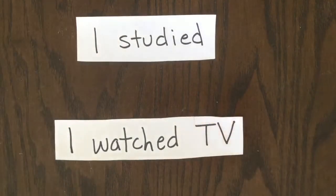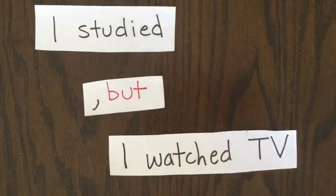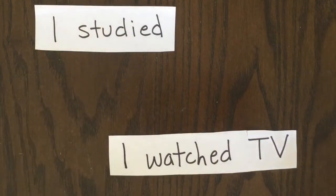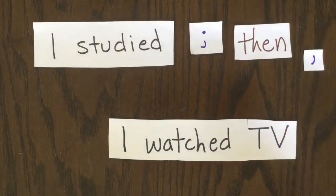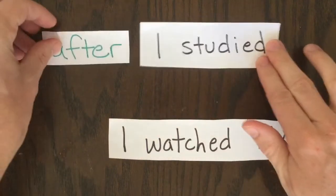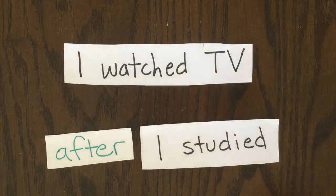Okay, let's review by looking at two different clauses: 'I studied' and 'I watched TV.' What are three ways we can connect these clauses? One way is through a conjunction like AND, BUT, or SO — AND is probably best here. A second way is through a semicolon, and optionally, if you wanted to add an adverb after the semicolon, you could do it that way. And finally, we could use a preposition such as AFTER that attaches to one clause. If that clause comes first, we would use a comma. If the clause that AFTER attaches to comes second, we would use no comma.